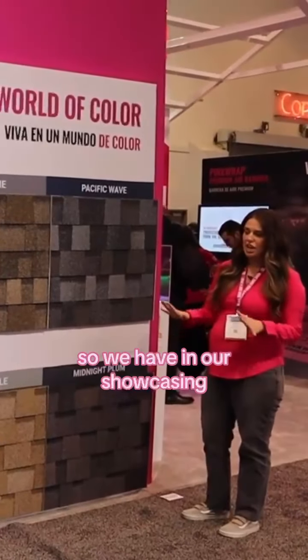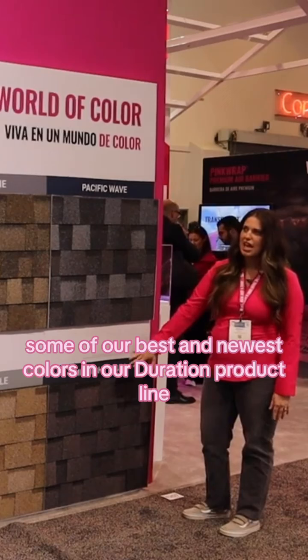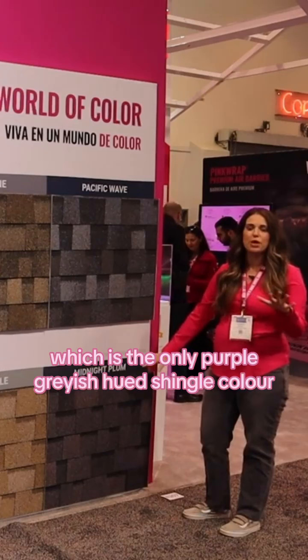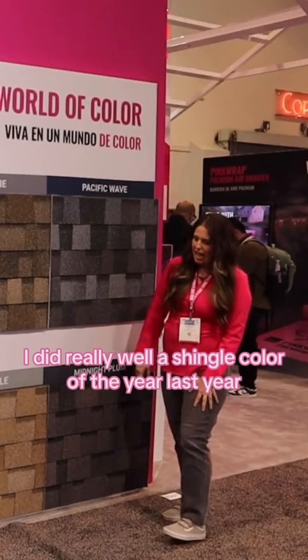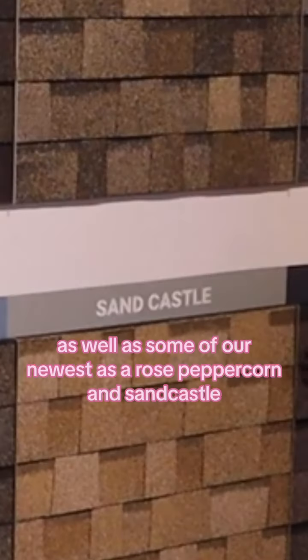We have and are showcasing some of our best and newest colors in our Duration product line as well as our Duration Designer product line. We have Midnight Plum here, which is the only purple grayish hued shingle color. It did really well as shingle color of the year last year, as well as some of our newest Desert Rose, Peppercorn, and Sandcastle.